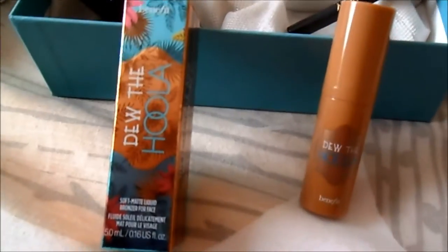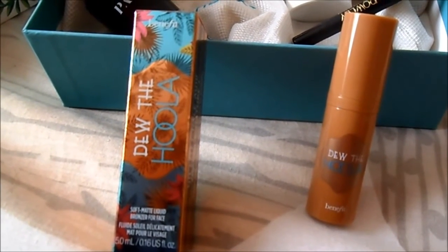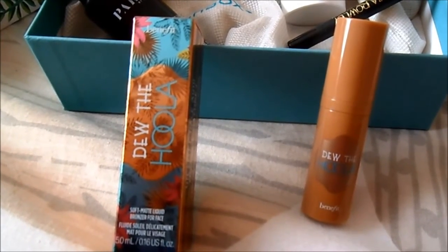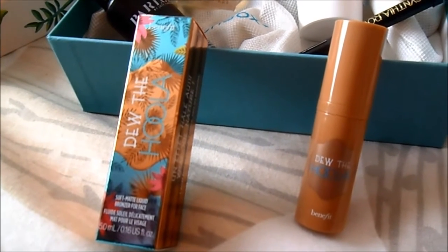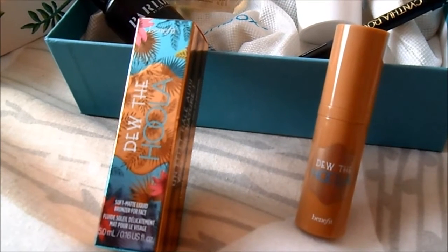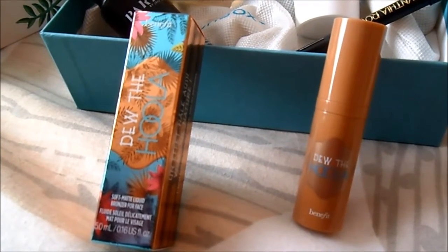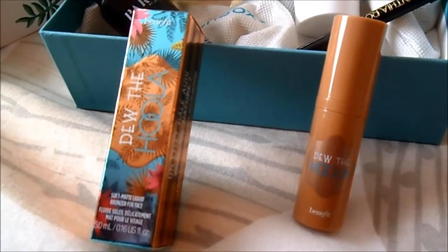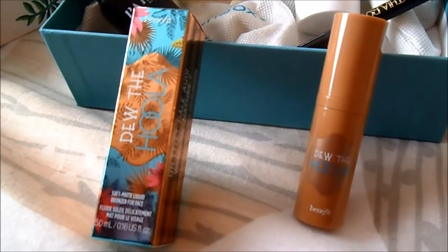Last but definitely not least, we have something that really pleases me. It's Dewey Zeehola from Benefit — it's a soft matte liquid bronzer for the face. I'm very happy to try this because I never tried this Benefit product. I already knew all the other Benefit alternatives in this Birchbox, so I'm very happy to try this new bronzer, and the fact that it's fluid and liquid would be super.